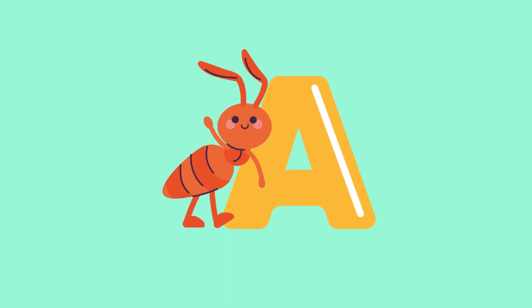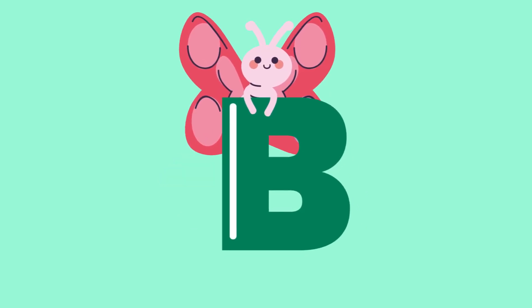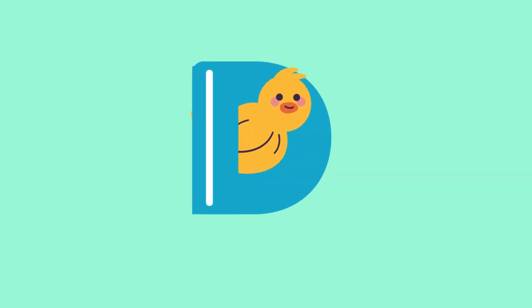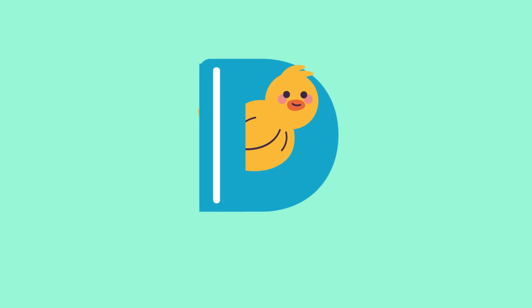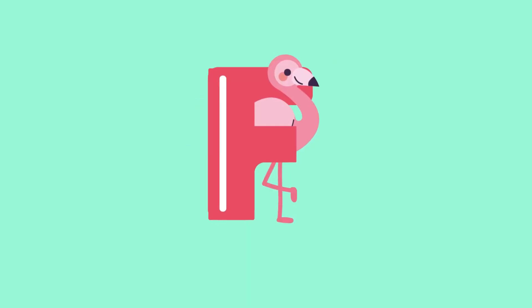A for ant. B for butterfly. C for chicken. D for duck. E for elephant. F for flamingo.